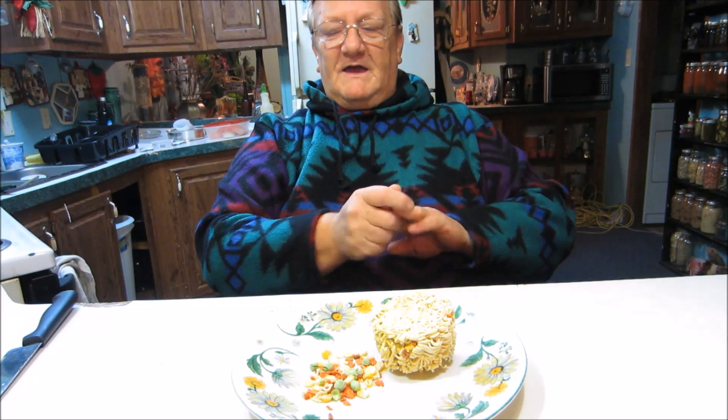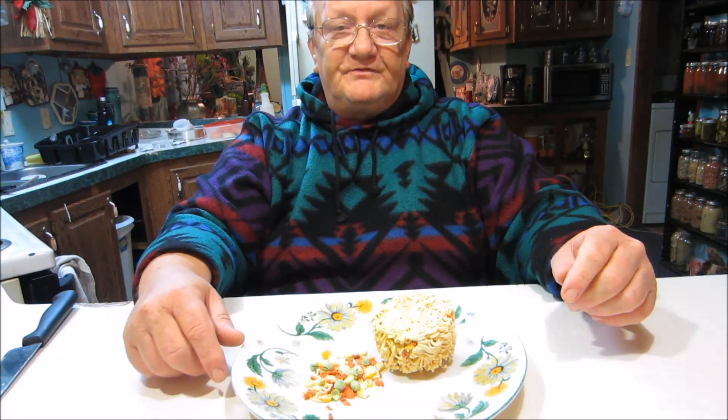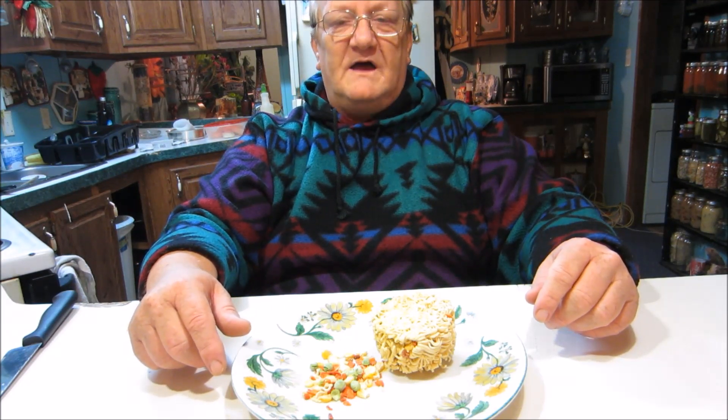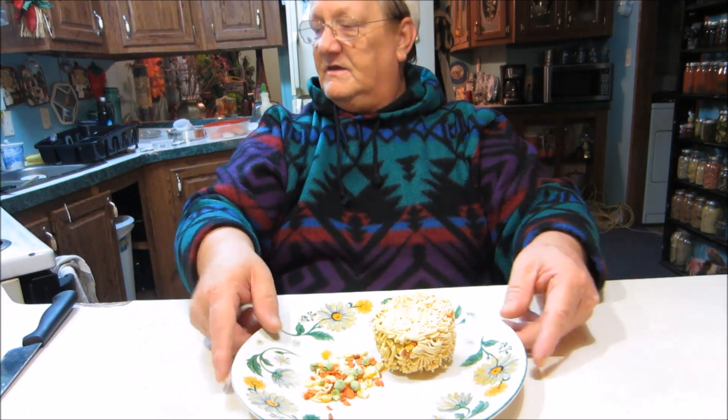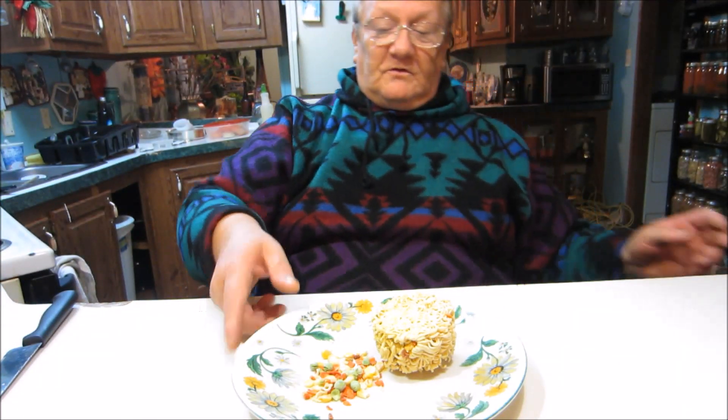You can buy a dollar bag of foam cups, take them with you, and make your own cup soup. It is so much cheaper to do it that way, and it just baffled me when I found out these cups weren't even full.